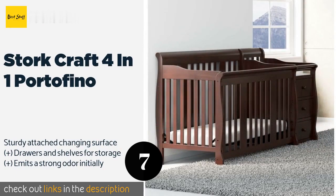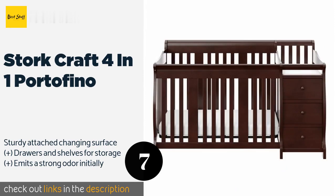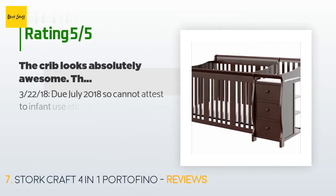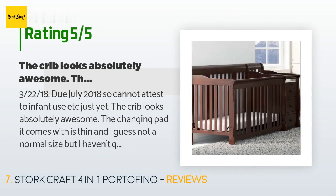Number seven is the Stork Craft 4-in-1 Portofino. With its adjustable mattress heights, you can ensure that the Stork Craft 4-in-1 Portofino won't put too much strain on your back when you lean in to pick up your little one. The available conversion kits are easy to use, but they are all sold separately. The price is around $320 — check out the product link in the YouTube description below.